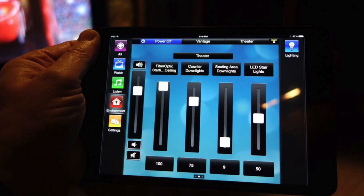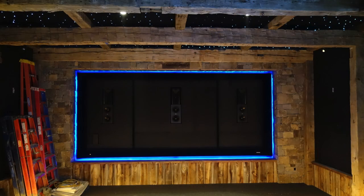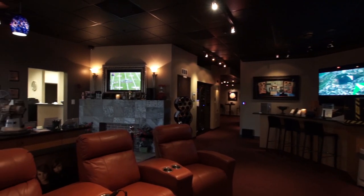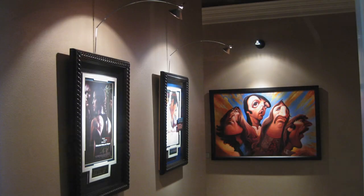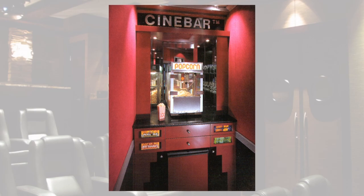Automated LED lighting and temperature control, incredible audio featuring JBL Synthesis, their top of the line surround sound system, astounding 4K image quality using Sony's professional video projectors, and our complete line of accessories including everything from sconce and art lights, candy counters, movie posters and of course popcorn machines.